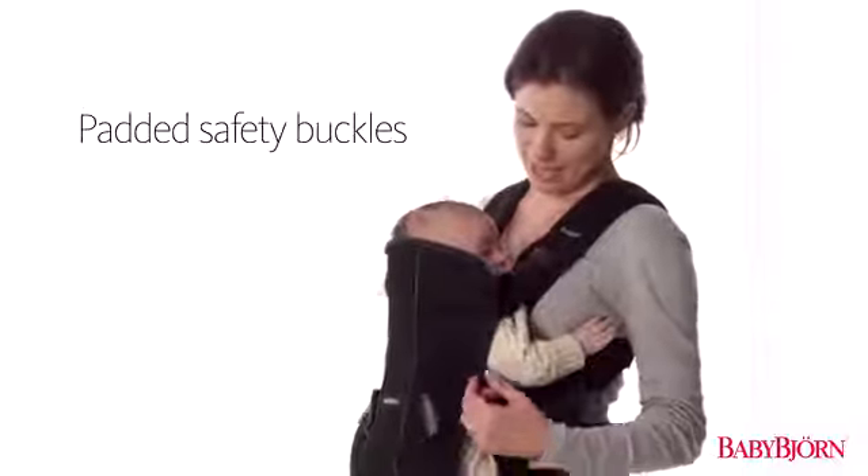The Baby Carrier One's padded safety buckles comfortably secure your baby and give you peace of mind.